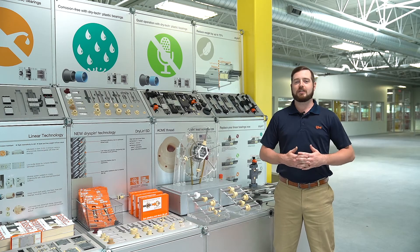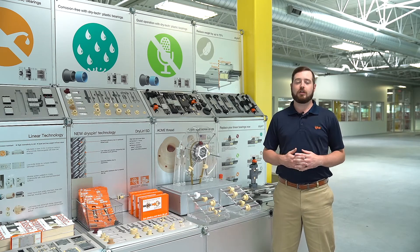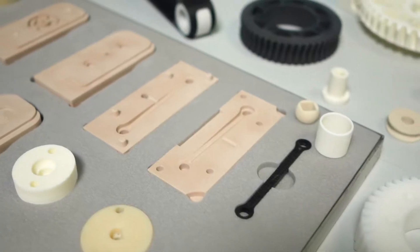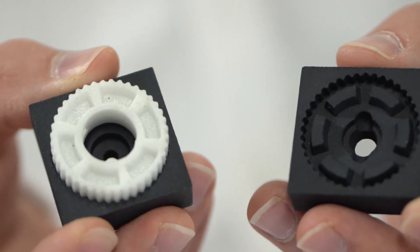After initial testing, IGUS can provide you with a print to mold option. This is a low-cost alternative to series production molding — a great way to test parts that have been molded without the costly investment of a series production mold.